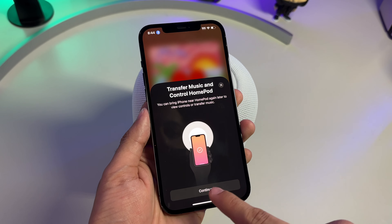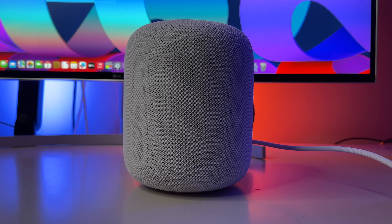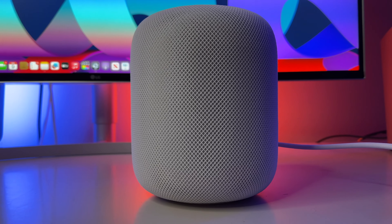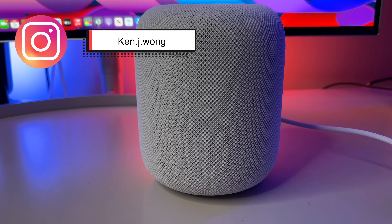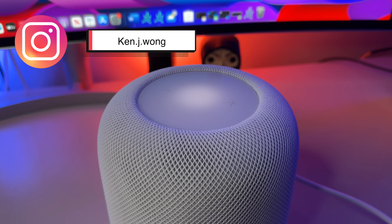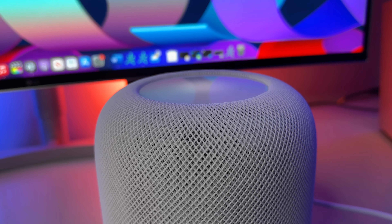Now let's head into the speaker test at varying volume levels to give you a broader range of the versatility of these speakers. I have a couple of non-copyright tracks, as well as some beats by my good friend Ken, who I met at UGA in one of my stat classes. The guy is extremely talented, so make sure to check him out on Instagram. Nothing beats listening to these speakers with your own ears in person, but this should give you a decent indication of the bass levels and acoustics.